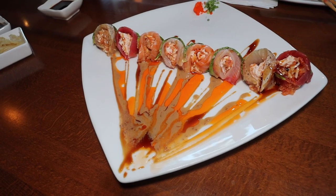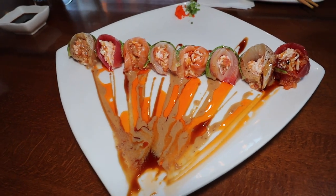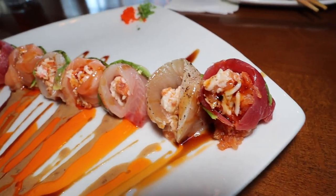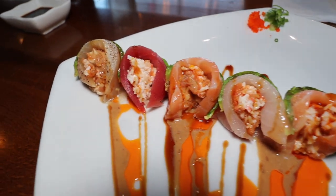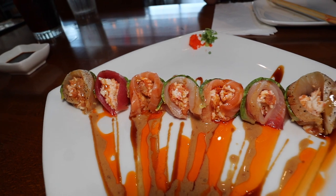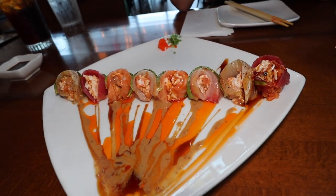This one is the Sunrise on 7th Street roll — wow, look at this, it looks absolutely beautiful. I love the presentation. This is a no-rice roll, so all you get is fish, and I love fish so much. There's salmon, tuna, yellowtail, albacore with mixed spicy tuna and crab salad, avocado, eel sauce, creamy chili oil.